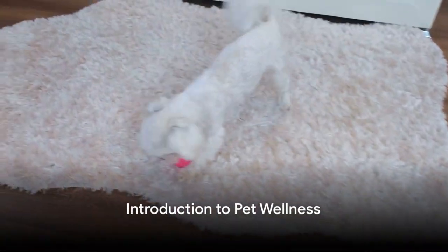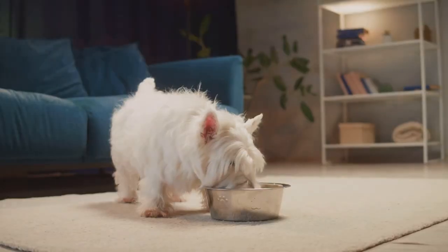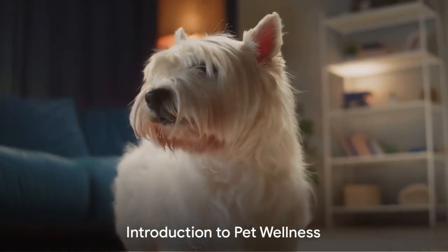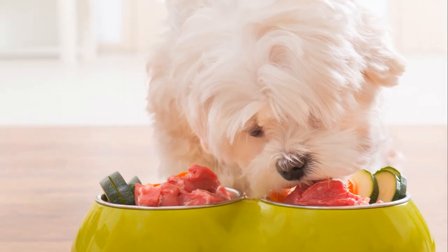How does one ensure that their mini Maltese Bichon is not just surviving, but actually thriving? What are the secrets to keeping this little bundle of joy healthy and happy? Welcome to the wonderful world of pet wellness, where we explore answers to these questions and more.